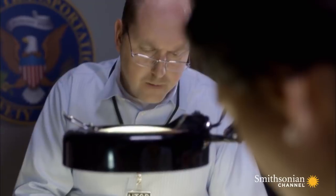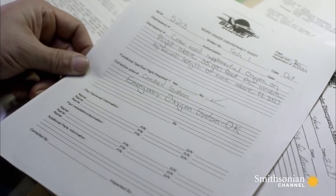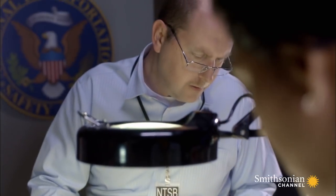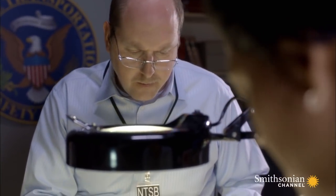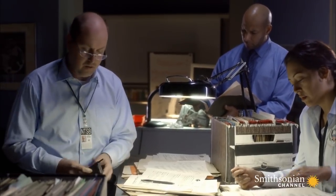Benzin scours the Learjet's maintenance records. Looks like everything was working fine. He discovers that on several previous flights, the Learjet's crew used the masks without any problems. Investigators determined that the oxygen was on board and the crew could have used it. So the question became: why didn't they use supplemental oxygen?